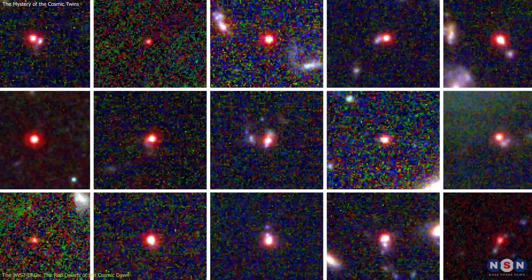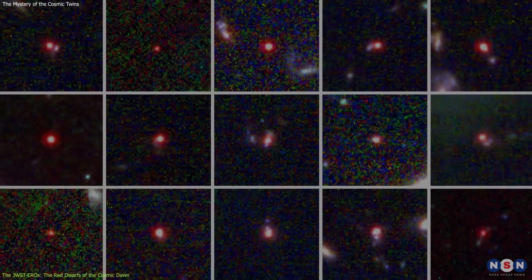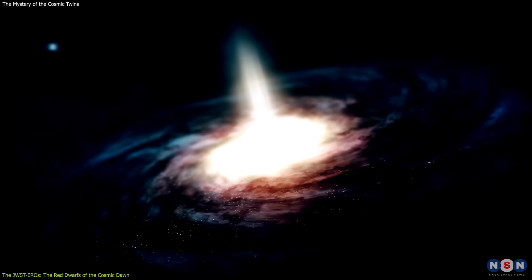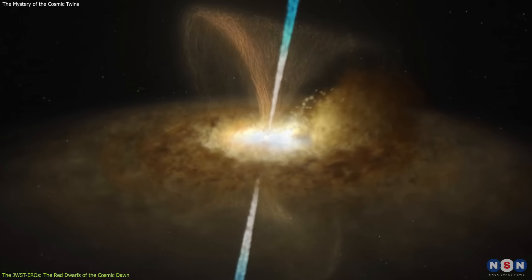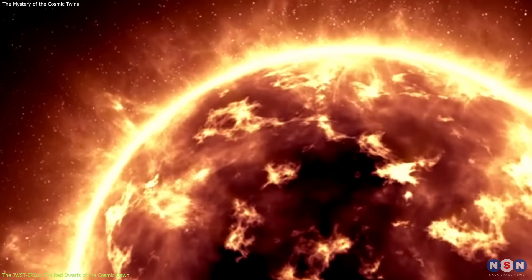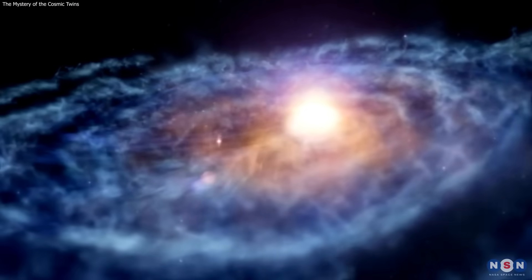In fact, only a handful of these objects have been discovered so far, and they are among the rarest and most elusive objects in the universe. To summarize, JWST EROs are very red, very compact, and very old objects powered by active galactic nuclei in the Cosmic Dawn. They are like the red dwarfs of the early universe, except that they are much more massive and active than the red dwarfs that we know today.